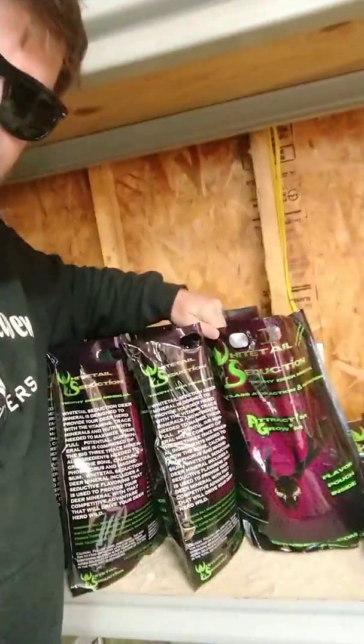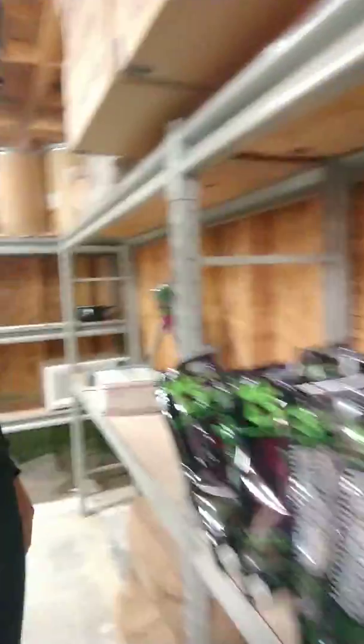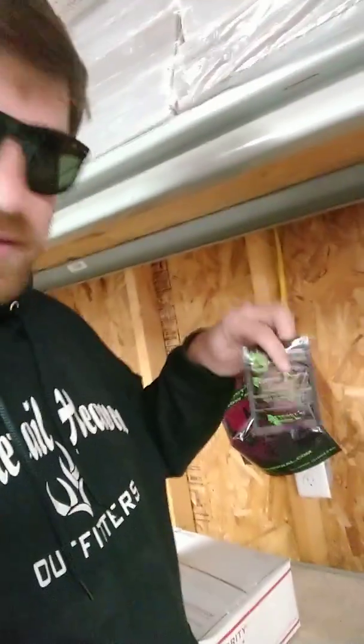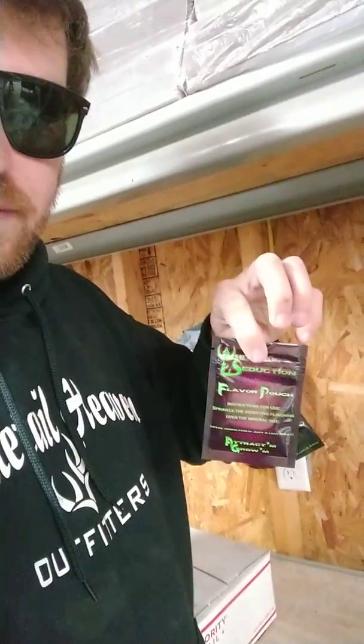We've got plenty of inventory and we're ready to get it to you. You need to get it in the woods right now — this is the time of the year. Here's our bag right here in production. We're producing this morning. Don't forget, we also have our flavor pouch. No other company is doing this flavor pouch right now — it's free, it comes in the bag. Go check us out at wsdeermineral.com.